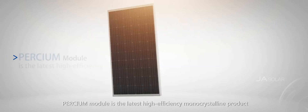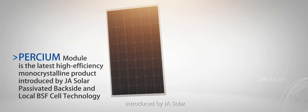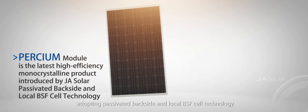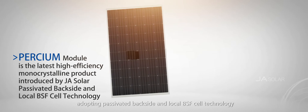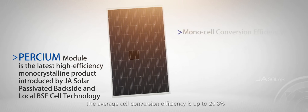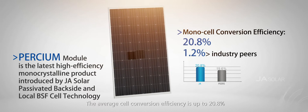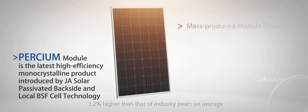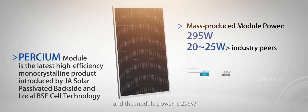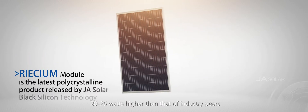Perseum module is the latest high-efficiency monocrystalline product introduced by J.A. Solar, adopting passivated backside and local BSF cell technology. The average cell conversion efficiency is up to 20.8%, which is 1.2% higher than industry peers on average, and the module power is 295 watts — 20 to 25 watts higher than those of industry peers.